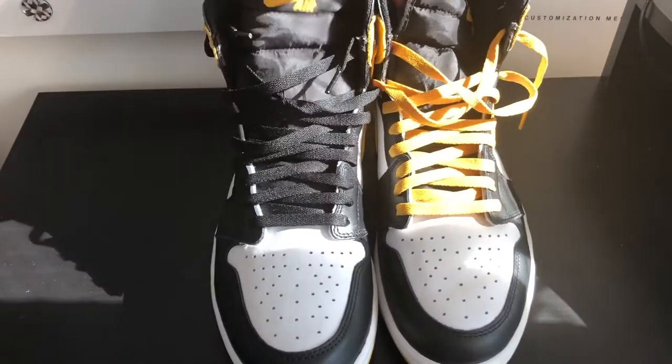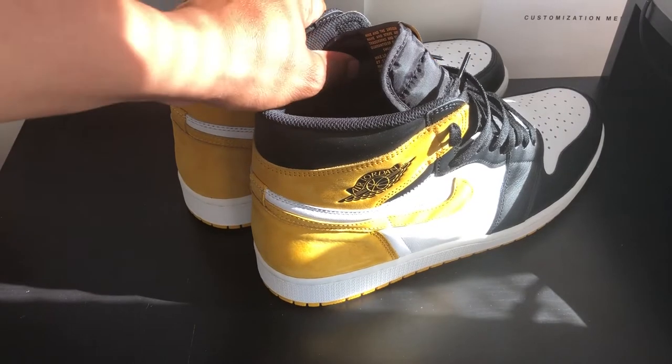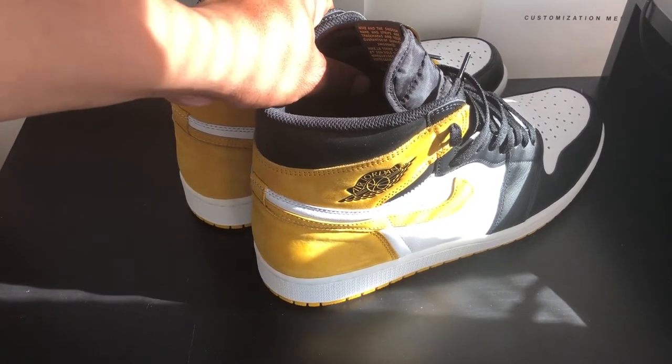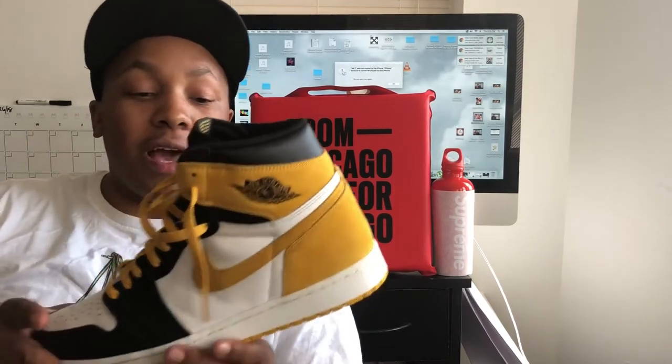What do you guys think — are you messing with this? Which color do you think is the best: green, red, blue, or this yellow Euro exclusive? I just want to give you guys a quick review. I think this is a great shoe. I'm a real big fan of Jordan Ones — Jordan Ones are the best thing I have in my collection, especially the ones I get for free.